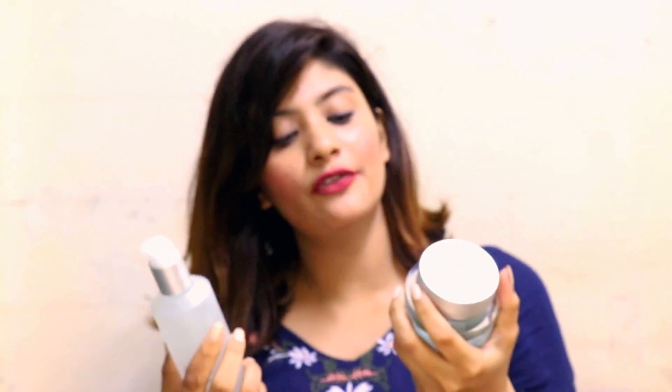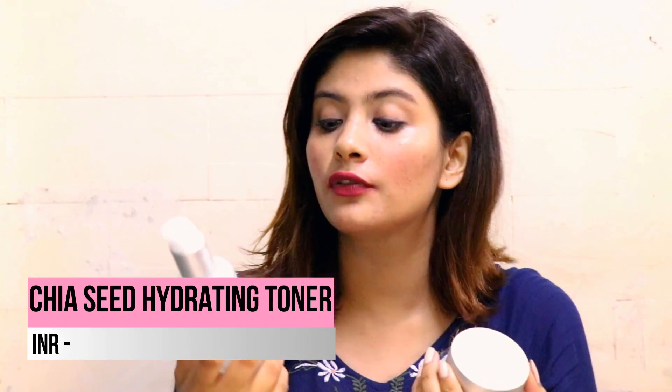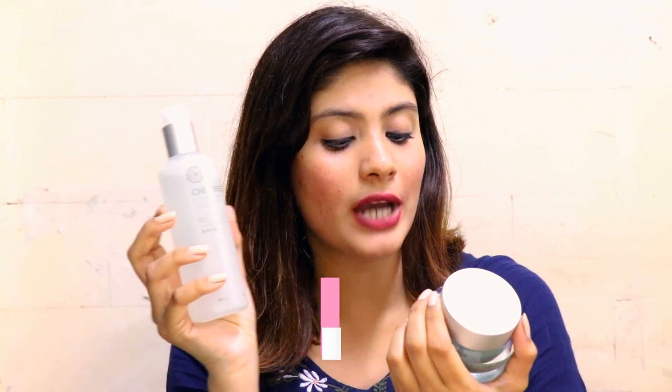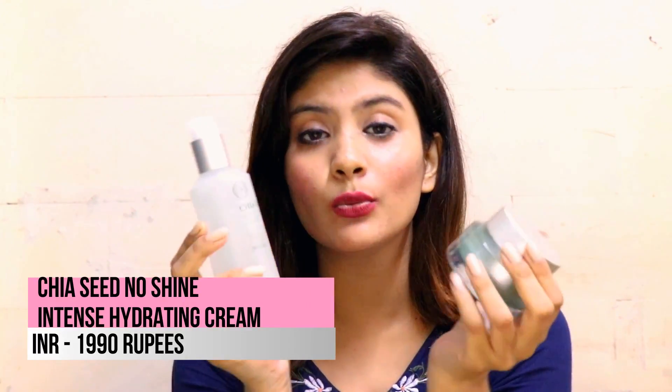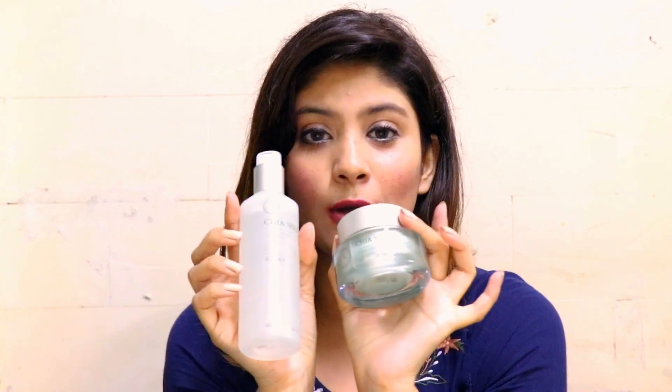These are from the chia seed range, and I've heard they work really well for dry skin. I bought the hydrating toner and the no-shine intense hydrating cream from this range. I'm really excited to try them out because I've seen Shreya Jain talking about these products. I'll share how they work for me maybe in a later video.